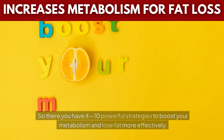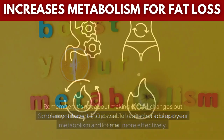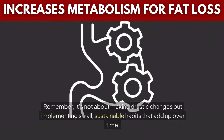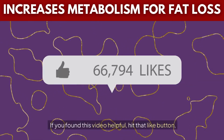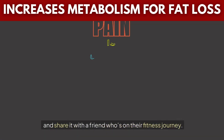So there you have it — 10 powerful strategies to boost your metabolism and lose fat more effectively. Remember, it's not about making drastic changes but implementing small, sustainable habits that add up over time. If you found this video helpful, hit that like button, subscribe for more science-backed health tips, and share it with a friend who's on their fitness journey.